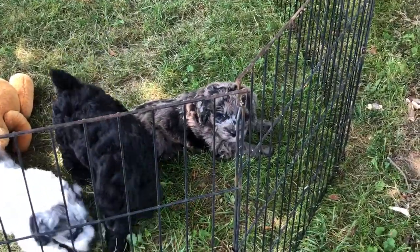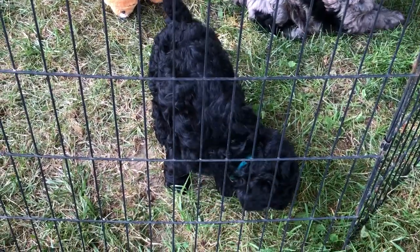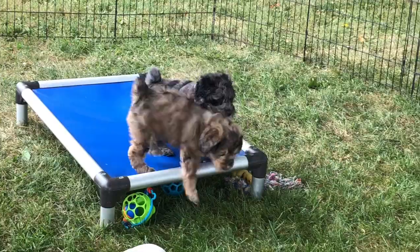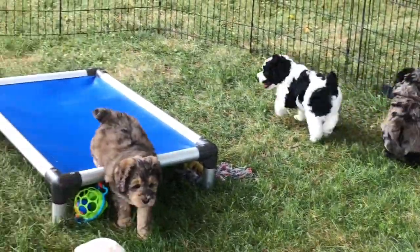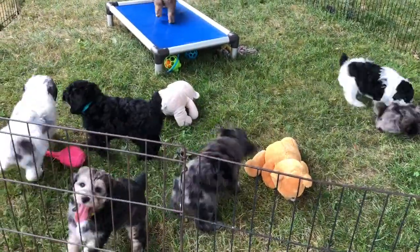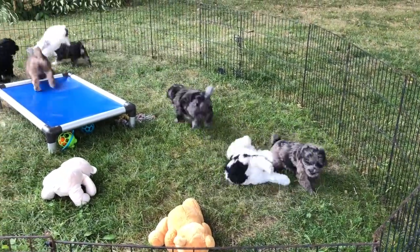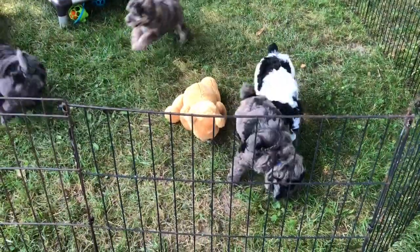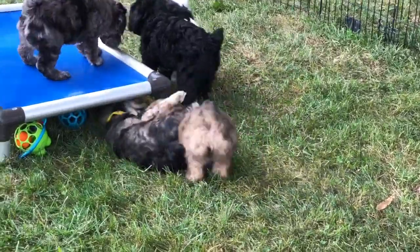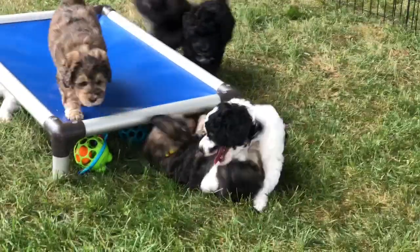The blue collar on the Merle is right here, laying down grazing on the grass. The light blue collared puppy, which is the black one, is right there. The neon pink collared Merle is up on top — you got a quick flash of that collar. That's neon orange — looking at the wrong collar. The neon pink is the Merle. The one that just fell over is the yellow collared puppy on her back. The purple collar is the black and white puppy.